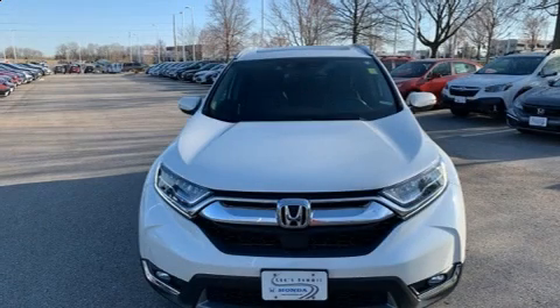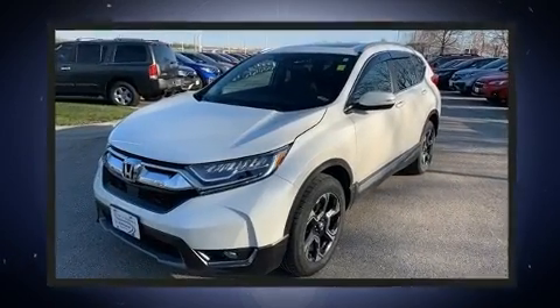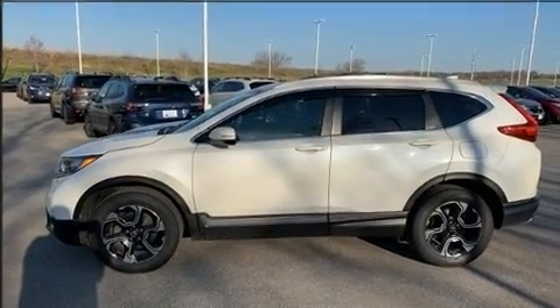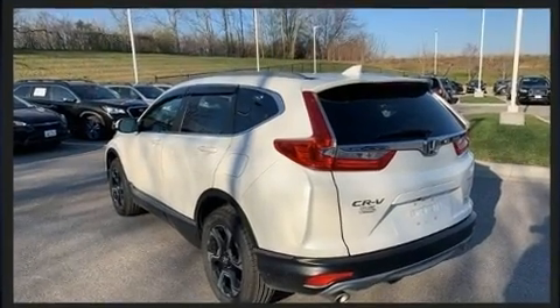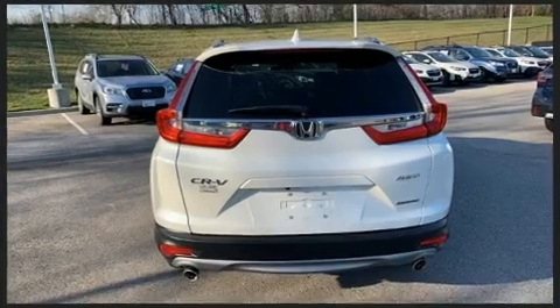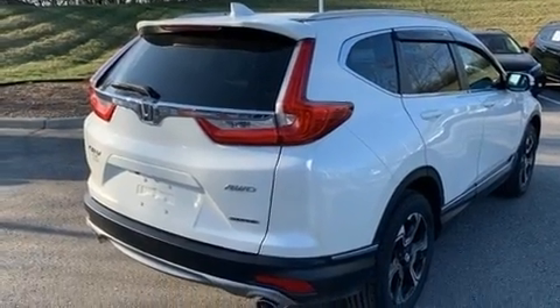You can expect a lot from the 2017 Honda CR-V with fewer than 35,000 miles on the odometer. This four-door sport utility vehicle prioritizes comfort, safety, and convenience. It features a continuously variable transmission, all-wheel drive, and an efficient four-cylinder engine. A turbocharger further enhances performance while also preserving fuel economy.